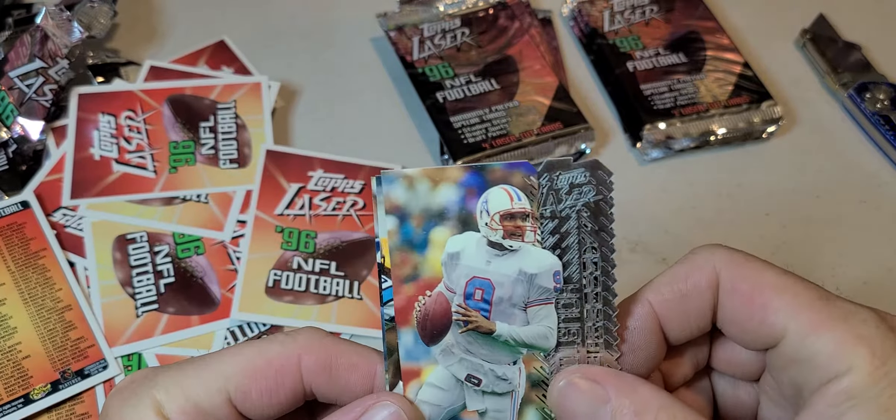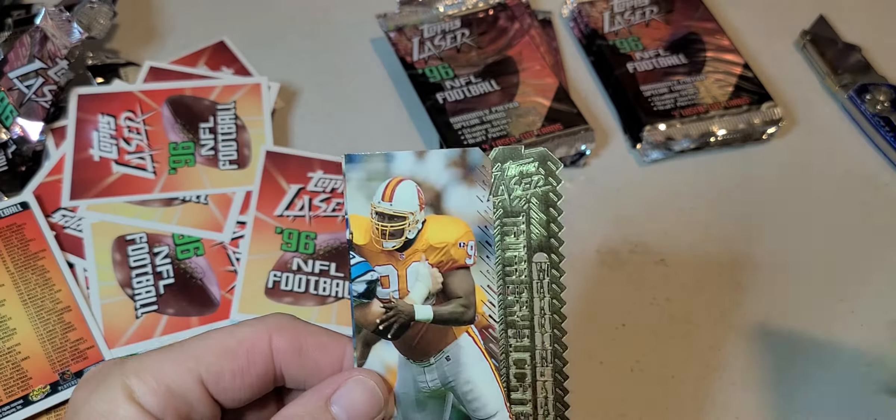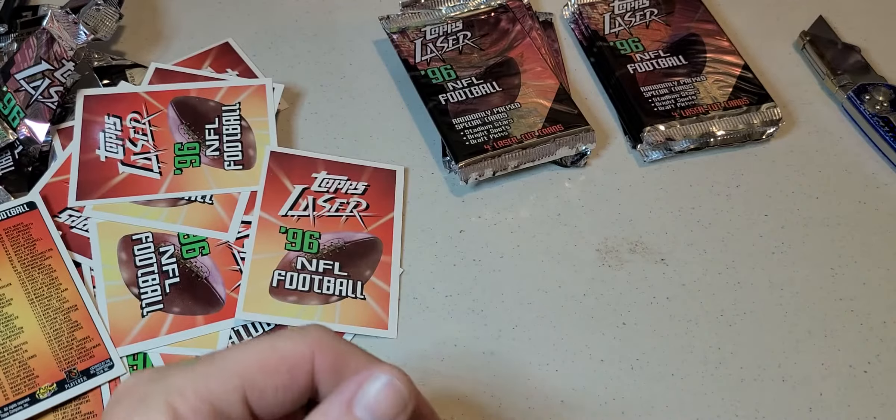We got a Steve McNair — Air McNair — Napoleon Kaufman, Warren Sapp, and Eric Kramer.